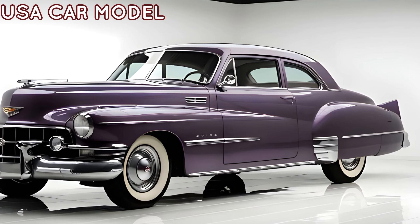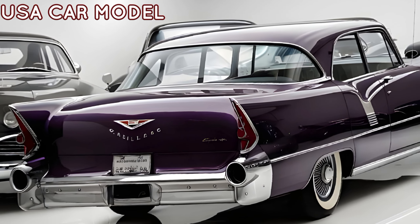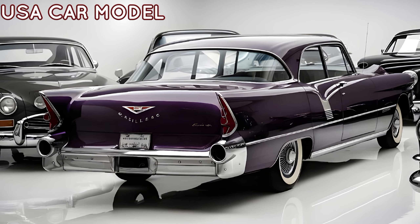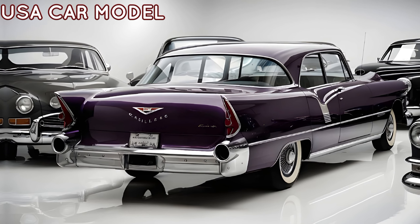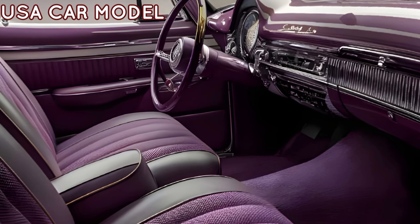Under the hood, the 60 Special doesn't disappoint. Powered by a robust V8 engine, it delivers impressive performance, ensuring that every drive is smooth yet exhilarating. The acceleration is quick and the handling is precise, making it perfect for those who crave both luxury and power.